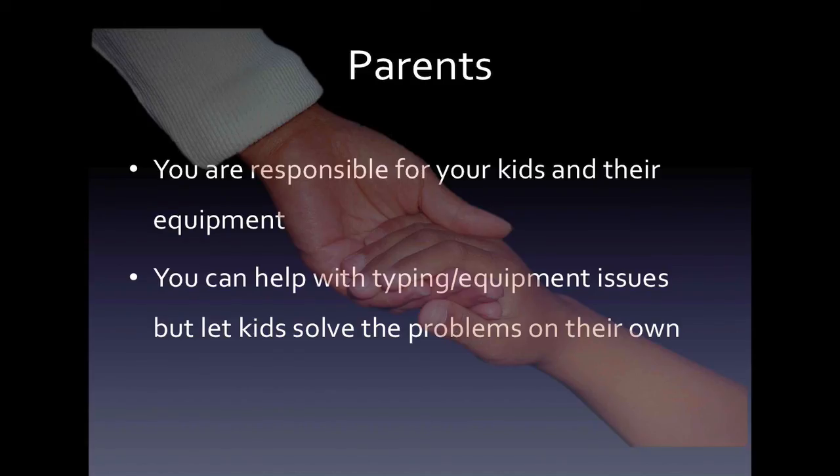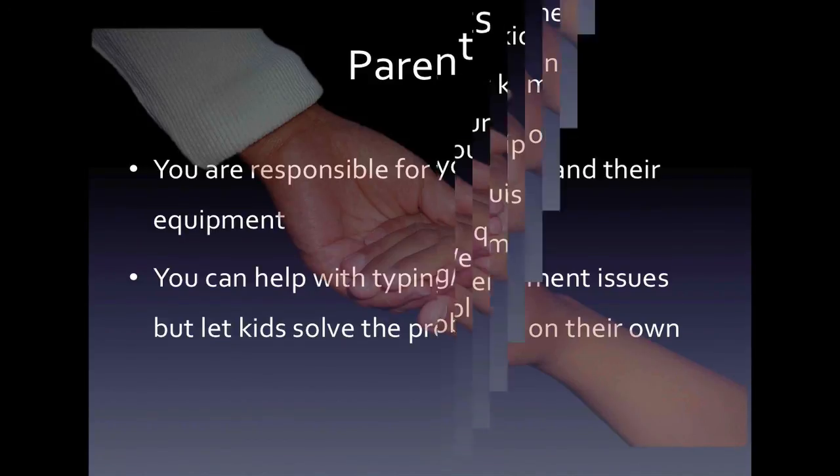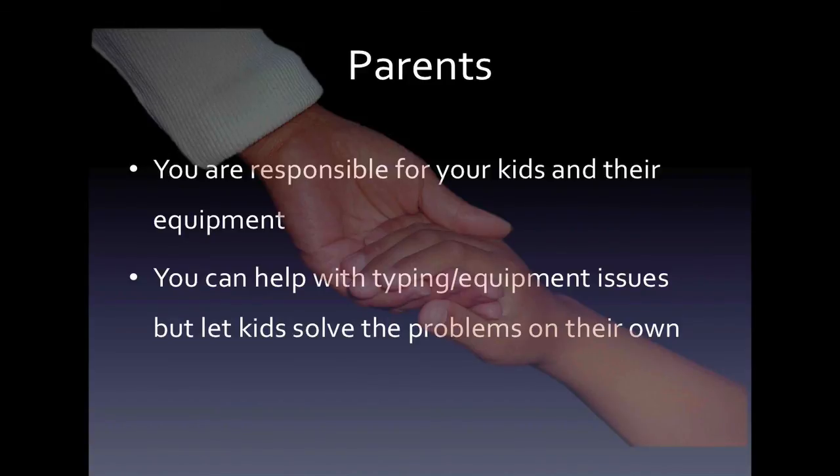Parents, you're really an important part of the Dojo. You're responsible for your kids and their equipment. You can help out by solving any equipment issues they might have or even assisting them with navigating their computer or typing, those kinds of things. But please, let the kids solve the problems on their own.